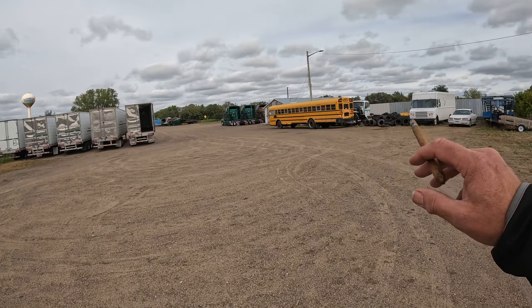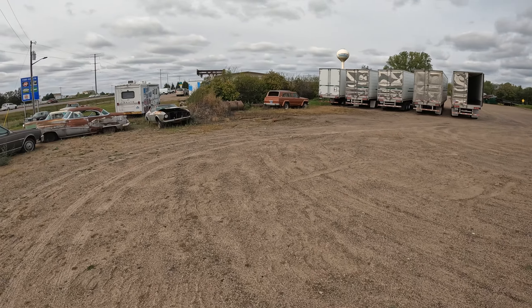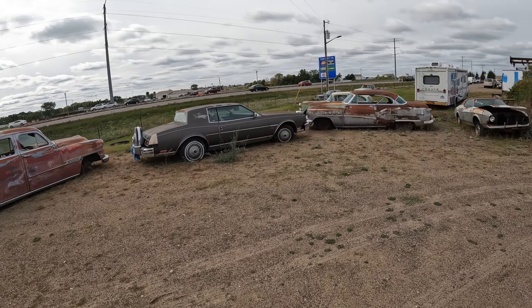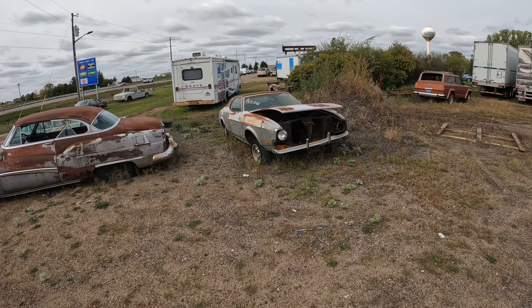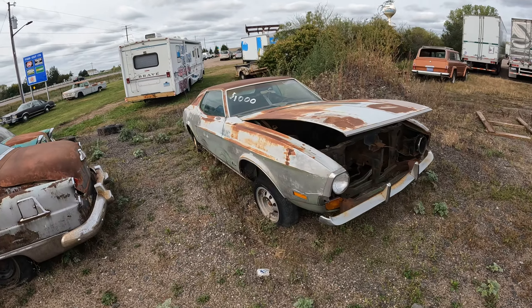That's a good camper right there. That's classic. That's a gangster car right there. The old Mustang — the engine's gone. $1,000.